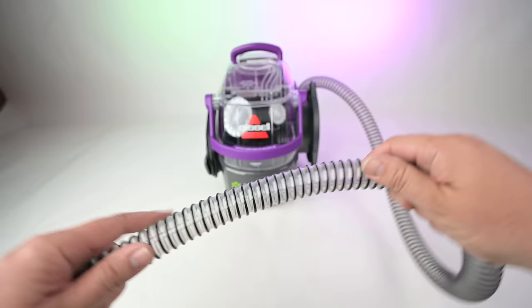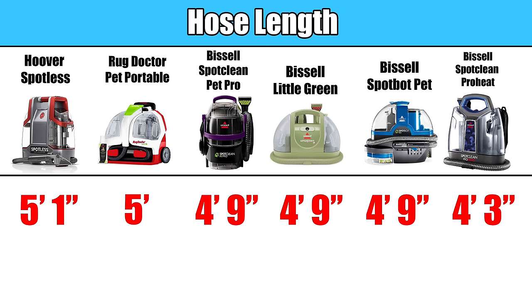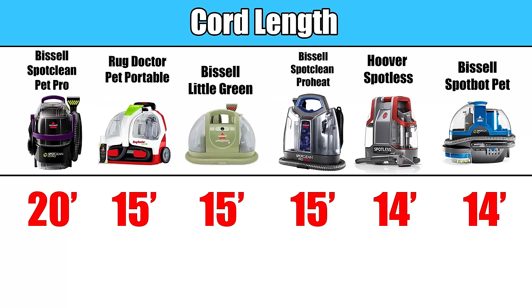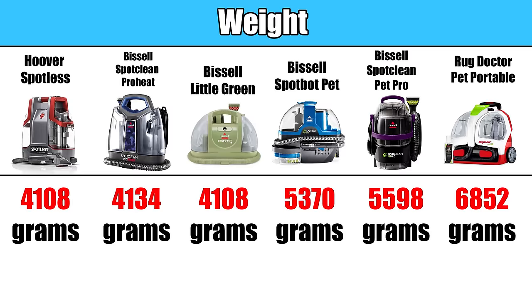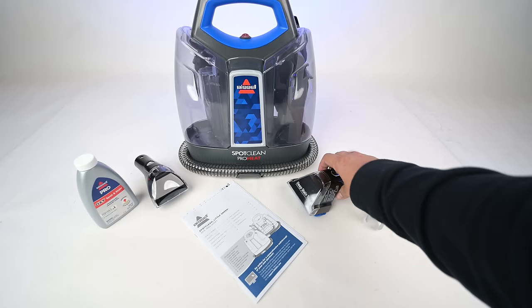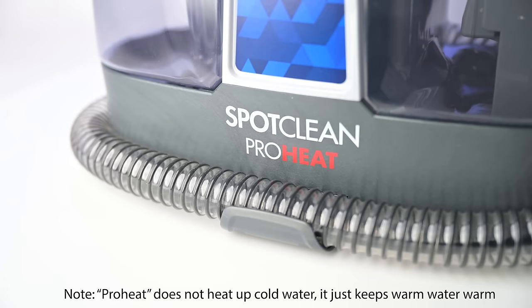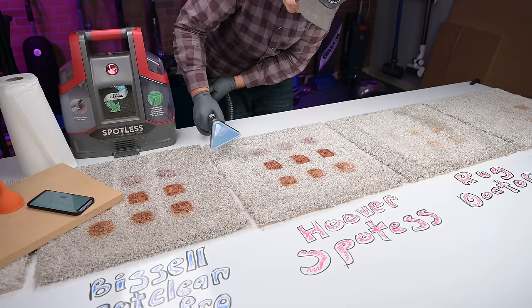I looked at the quality of the hose — some of them have a kink-proof hose where the Rug Doctor and the Little Green did not. I also measured the hose length and what I called hose management, which was how well it fit into its holders and how well it felt using it. I did the same thing with cords. I measured them and gave them scores based on their quality. I weighed each one without water for a weight score, measured the amount of water they could hold in their tanks, and measured how loud they were from a given distance. I gave extra points for additional attachments, price, additional features like the ProHeat or SpotBot feature, and also looked extensively at online reviews — especially for quality control issues.